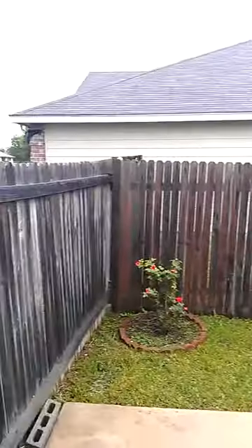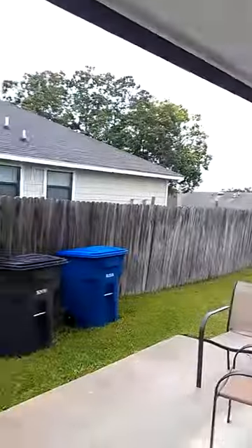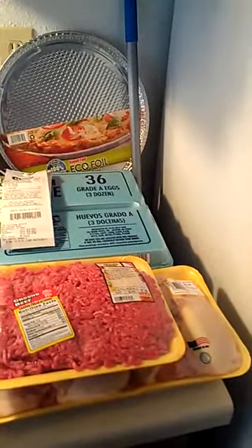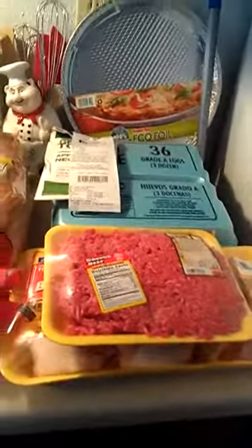Hi YouTube! It's a cold — well, not cold, like 60 degrees — drizzly day in San Antonio. This is what it looks like outside. Today I decided to make a grocery haul video because I've been noticing them on YouTube and I like to see what people buy. I hit up three places today: H-E-B, our local grocery store, Walmart, and Dollar Tree.